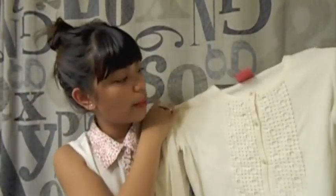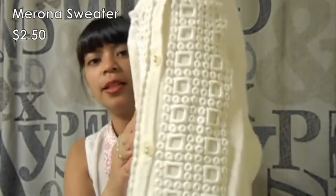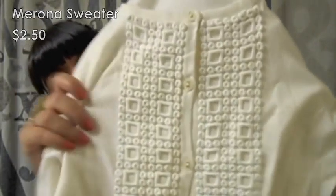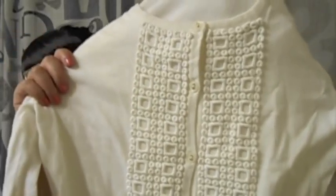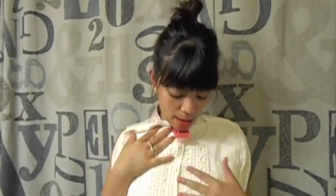Another thing that I got is this white cardigan from Mossimo, which I believe is a Target brand. I love the detailing — it looks vintage to me with the beige button detailing right here. You can wear a button-up underneath it and spice it up a bit with either a denim vest or a denim jacket. It's super cute.